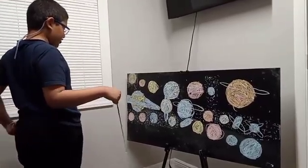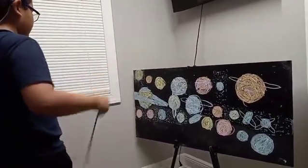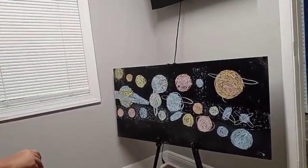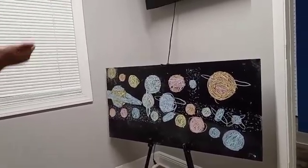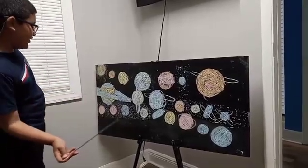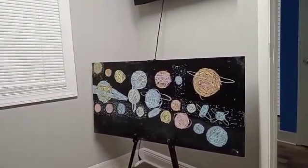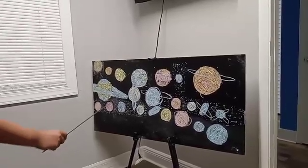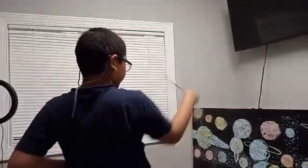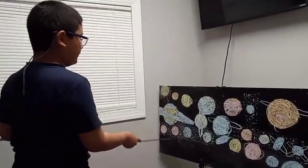2007 OR10 is located in the scattered disk. Eris is the furthest dwarf planet from the Sun, located between 2007 OR10 and Salacia, and has one moon. Salacia is a dwarf planet candidate further away from the Sun, and also has one moon.